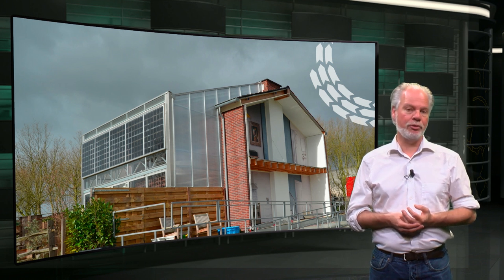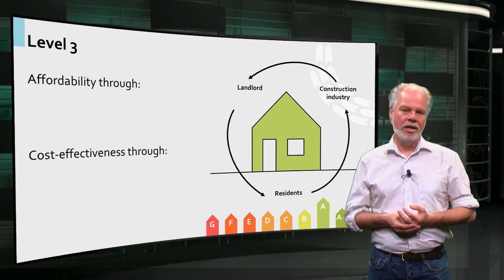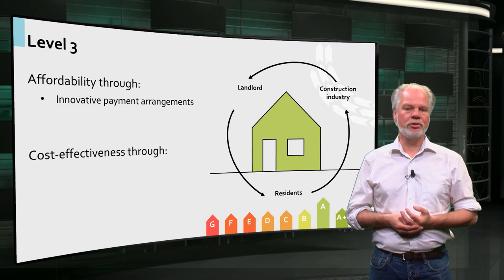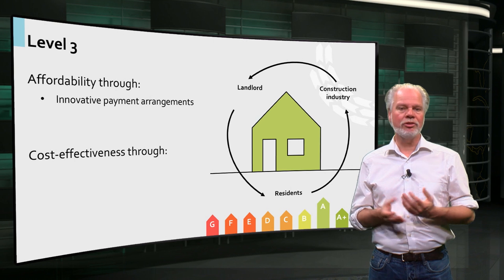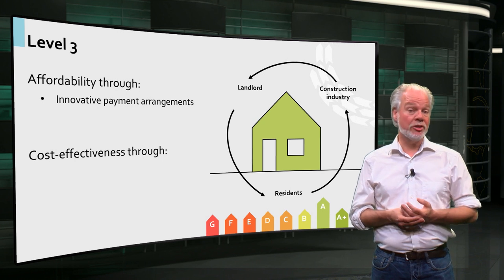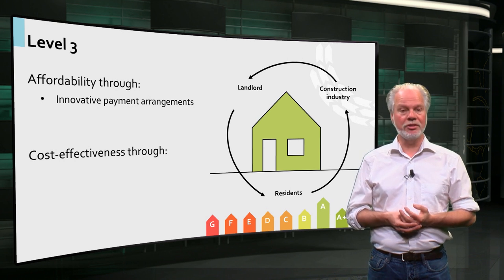At Level 3, the affordability of technical measures is key. Affordability can be reached through innovative payment arrangements, where the current amount of the energy bill is invested in the renovation, and as a result, the occupants pay the same as they did before. The rent will be higher, but the energy bill will be lower. In this way, high-end sustainable housing investments can still be affordable for residents and financially attractive for the landlord.